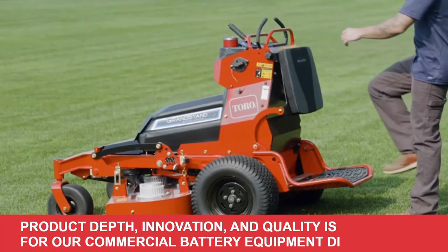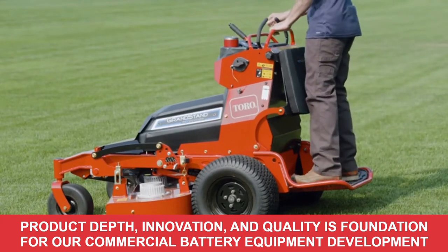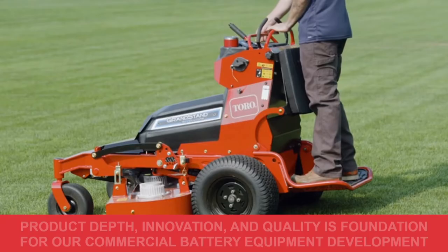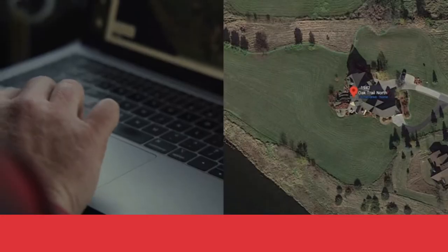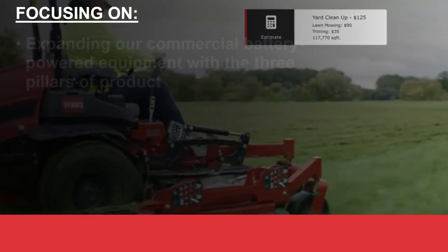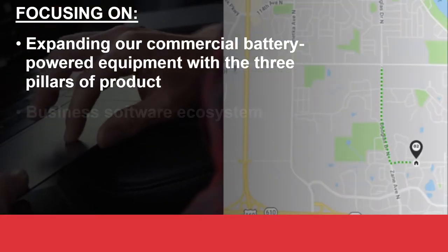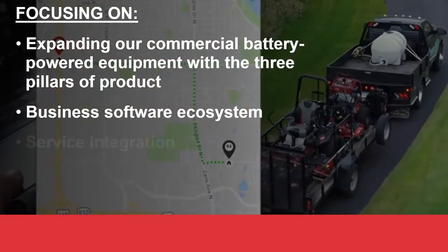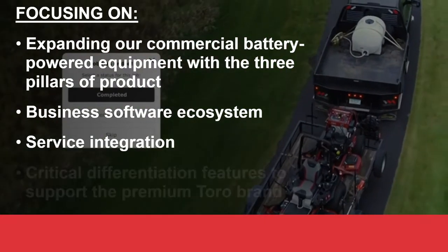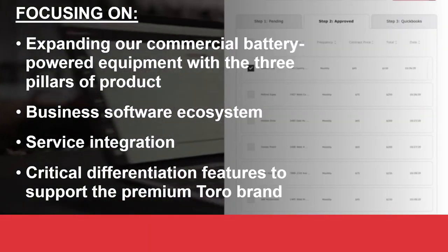Toro's reputation as a leader in product depth, innovation, and quality is the foundation for our commercial battery equipment development. As we continue to build out our landscape contractor gas-powered portfolio, we focus on expanding our commercial battery-powered equipment with the three pillars of product, business software ecosystem, and service integration in mind, along with critical differentiation features to support the premium Toro brand.